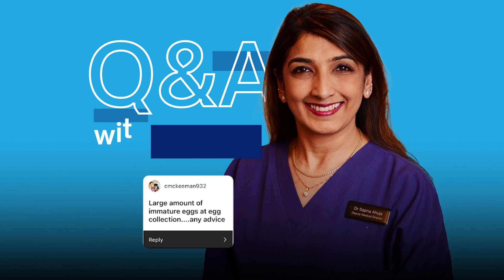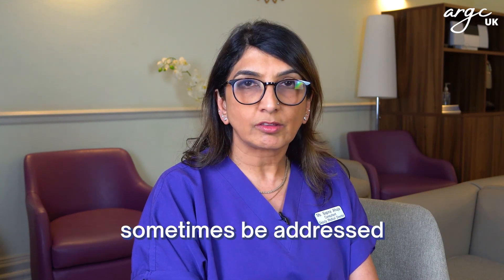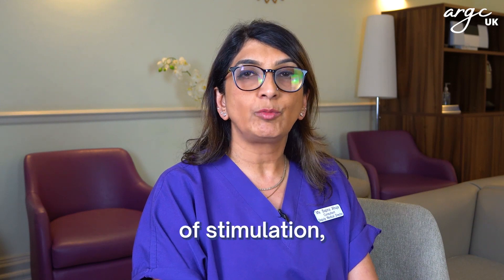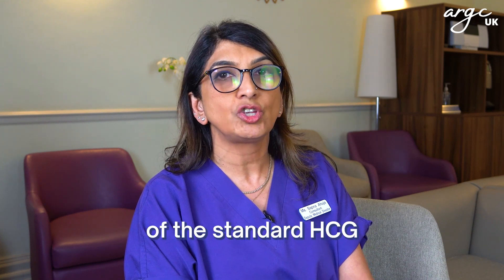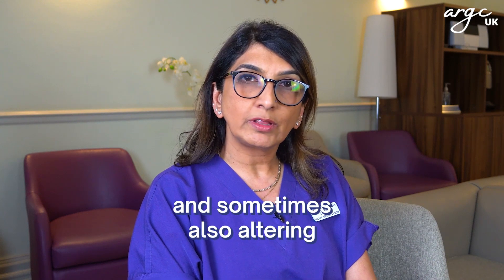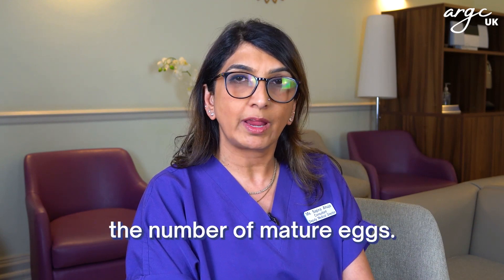Large amount of immature eggs at egg collection — any advice? This is a problem that can sometimes be addressed by the ovarian stimulation protocol, by the number of days of stimulation, by the trigger dose, sometimes using a dual trigger which is a combination of the standard HCG and an antagonist trigger, and sometimes also altering the time between the trigger and the egg collection. These can potentially help us to improve the number of mature eggs.